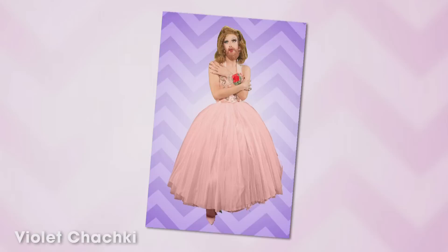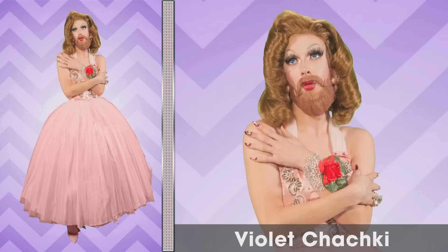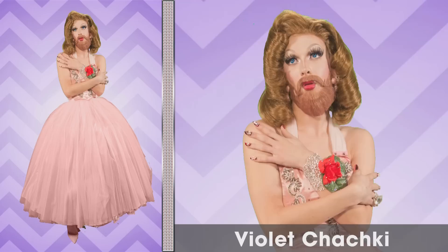First up, first look. Very peaches and cream. I love this — it's very Matthew. The hair, the pose, I really love the contrast of it. I love that there's this kind of old-fashioned, like June Cleaver kind of thing, and then with the beard, it's very, very striking. I think it looks super cool.